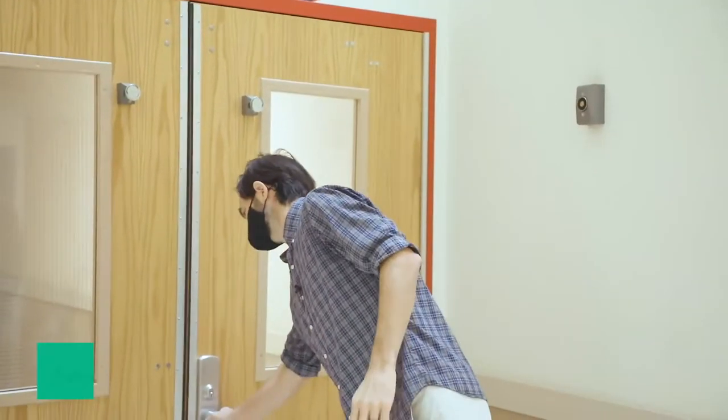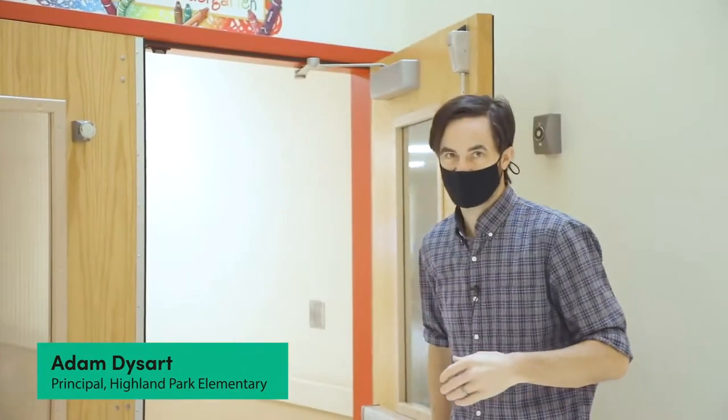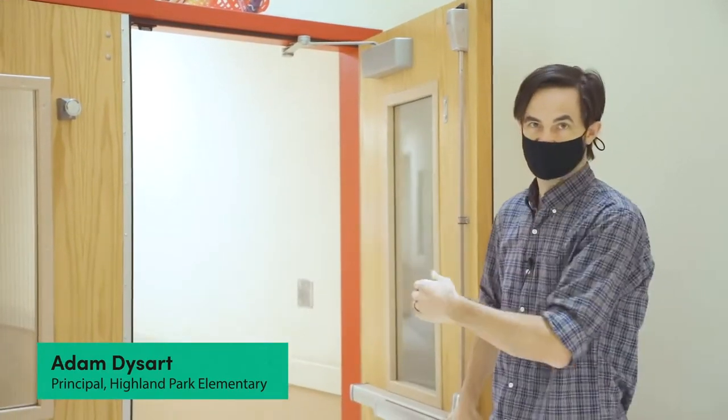Down here this hallway is our kindergarten wing, so our three kindergarten classrooms are down here. They'd be coming in through the front entrance.